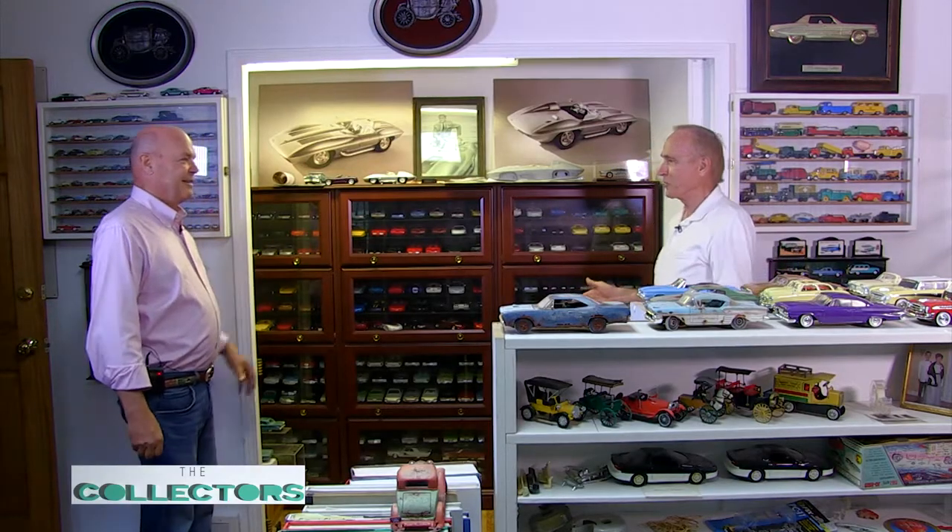Now we're looking at another section of Ron's collection. It's a big collection. What's this all about, Ron? We're in an area that at one time used to be a closet. Who needs a closet when you can fill it with models? For the most part, there's a collection of Corvettes, and I have other models in there — promotional models, or mostly promotional, hand-built.